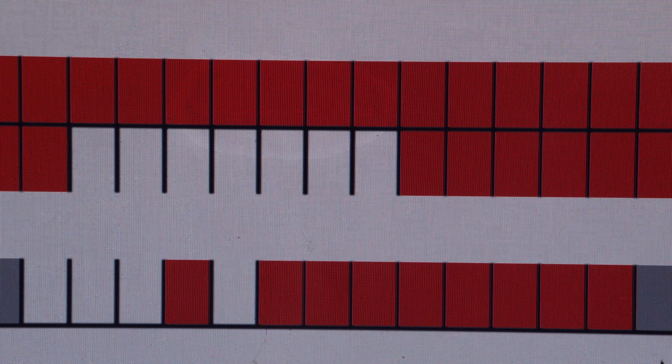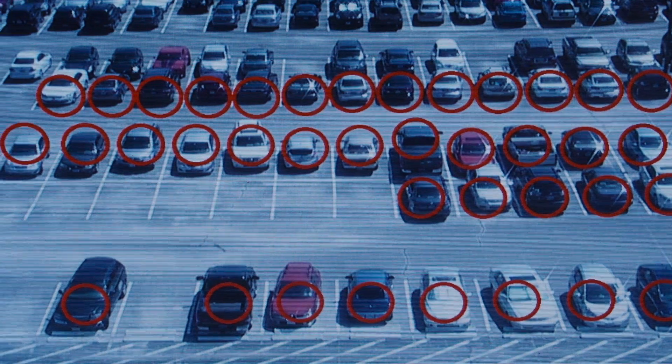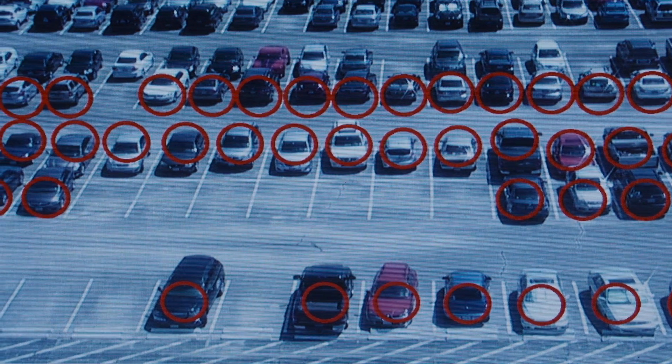Once we get the results, we display them on a user interface for the parking operator. We have a map of the lot where full spaces are marked in red and empty ones are white, and we can also show an actual image of the lot with circles around the parked cars.